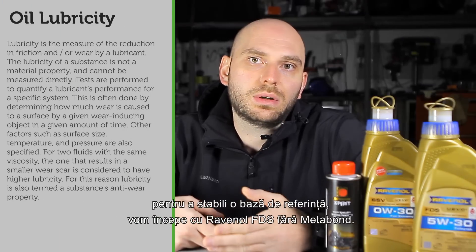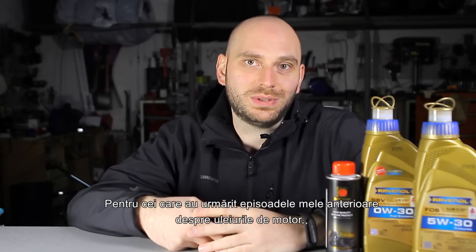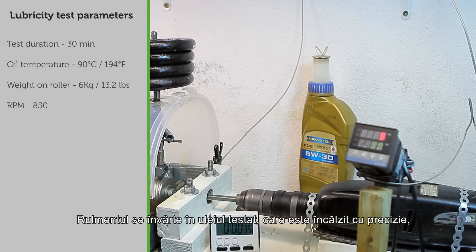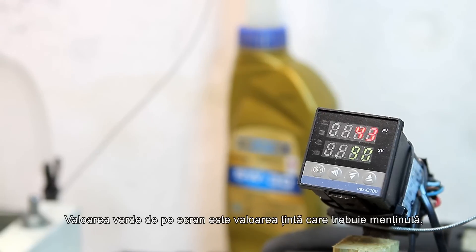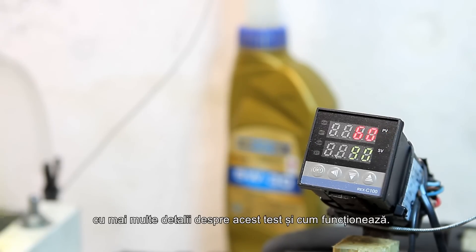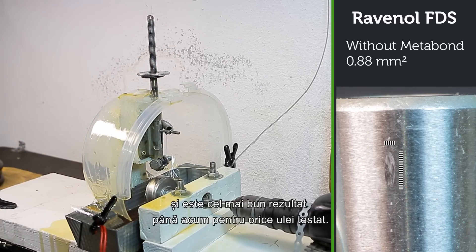First, we'll start with a lubricity test, and in order to set a baseline, we'll begin with Ravenol FDS without Metabond. A bearing roller is pressed on a spinning race with 6 kilos. The race spins in the tested oil, which is precisely heated from room temperature to 90 degrees Celsius with an electronic controller, and the test runs for 30 minutes. The green value on screen is the target temperature and the red value is the real-time oil temperature. The scar left is 0.88 mm², and this is the best result so far that I've tested.